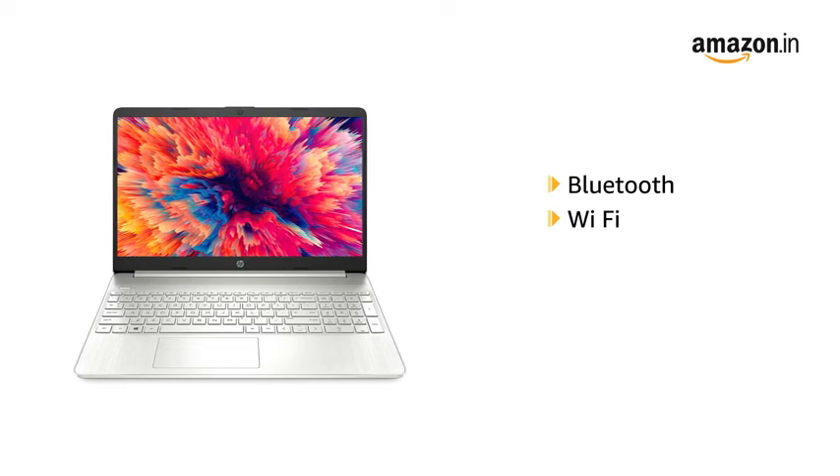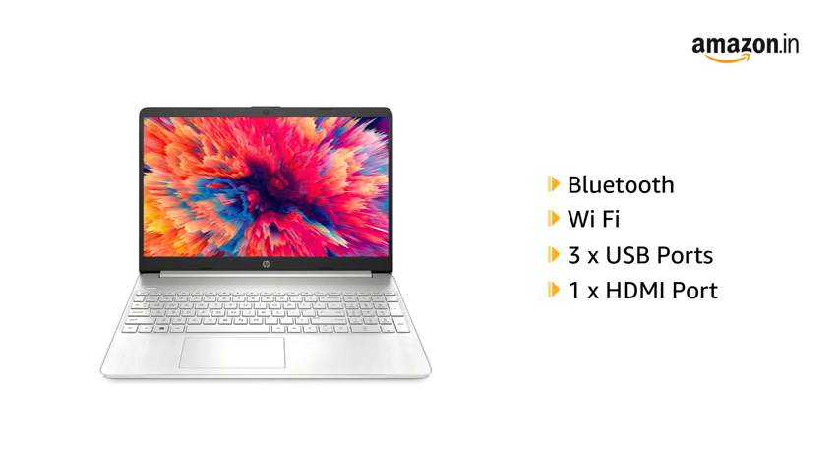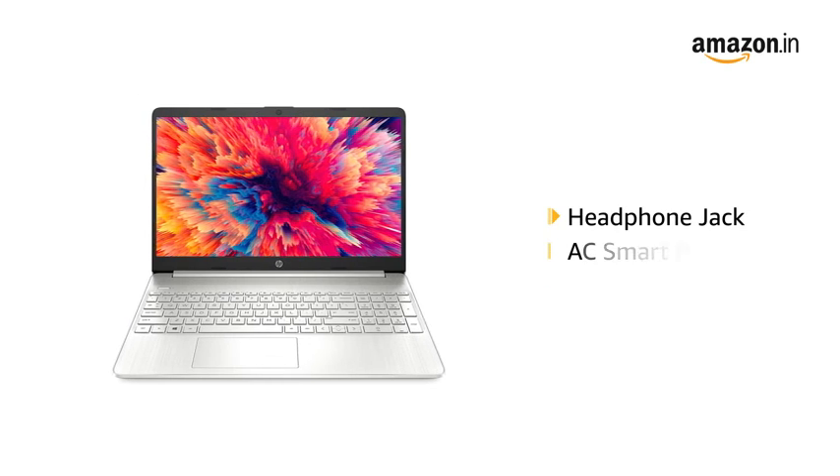It is Bluetooth and Wi-Fi enabled and equipped with 3 USB ports, HDMI port, headphone jack, and AC smart pen.